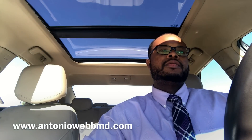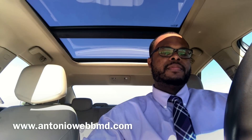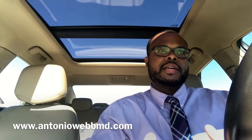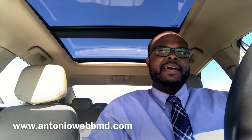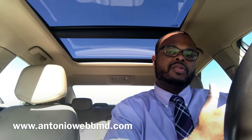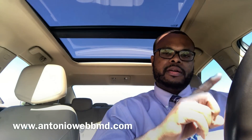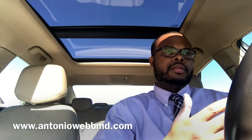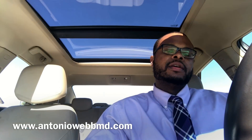Number two is to take Step 2 early and do well on it. If you have a 210 on your Step 1, you need to take Step 2 early if you want to get into a competitive specialty. If you go from 210 to 245, that looks really good. It's unfortunate that Step 1 is one particular day that basically dictates your career, but you have another chance with Step 2 — you need to crush it. Get tutoring, do lots of questions, review your anatomy, physiology, and pathology.